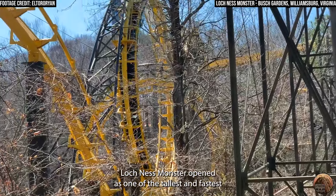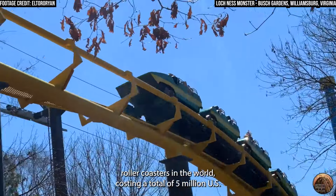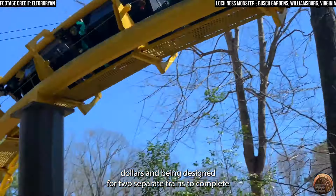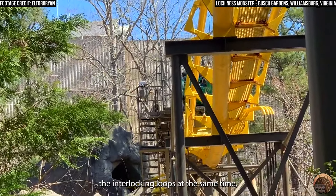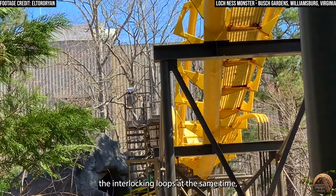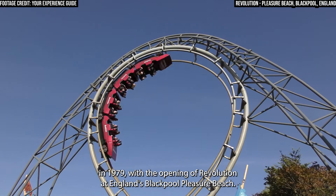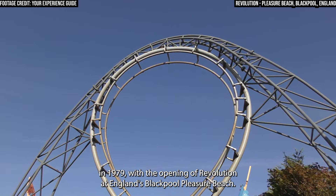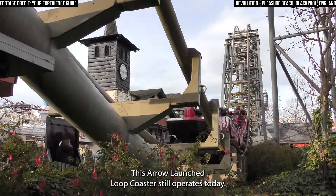Loch Ness Monster opened as one of the tallest and fastest roller coasters in the world, costing a total of $5 million and being designed for two separate trains to complete the interlocking loops at the same time. Europe would get their first modern inverting roller coaster in 1979, with the opening of Revolution at England's Blackpool Pleasure Beach. This Arrow-launched loop coaster still operates today.